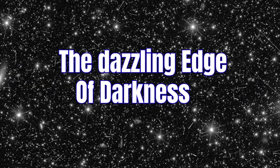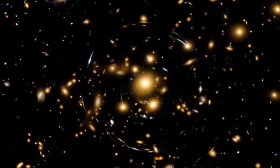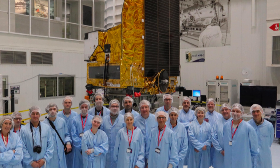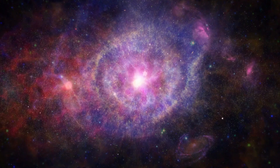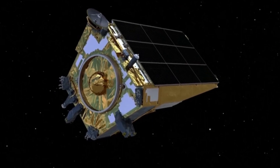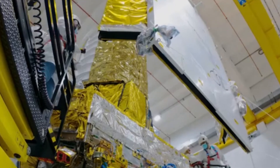Euclid's first images reveal the dazzling edge of darkness. The newly released images demonstrate the remarkable capability of capturing both bright stars and faint galaxies with incredible sharpness, even when zooming in on faraway galaxies. Cristobal Padilla, a researcher at IFAE and a member of the Euclid Consortium, expressed his pride in the incredible images captured. These images represent only the beginning of what is to come, as they will help us gain a deeper understanding of the true nature of our universe, which is expanding at an accelerated rate. Even though the commissioning phase is not yet complete, the remarkable capabilities of Euclid are already evident, and it's clear that the instruments developed over several years are working together seamlessly.